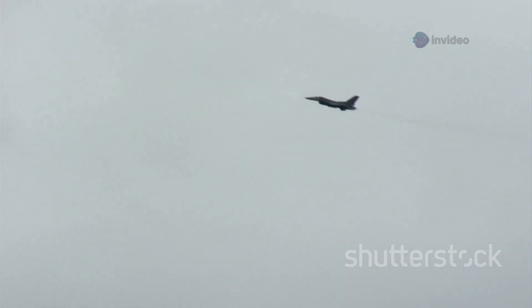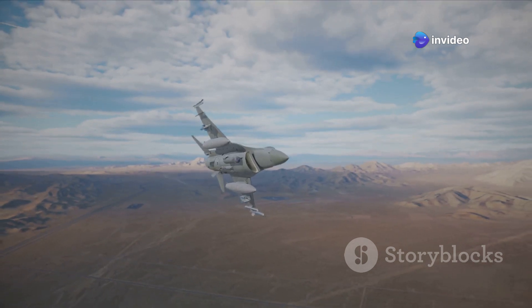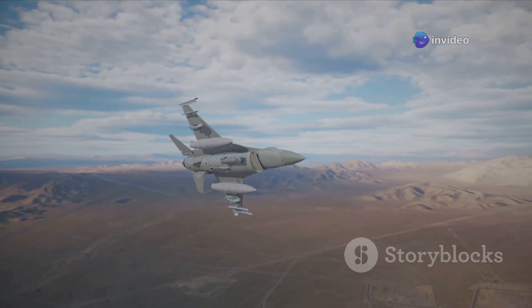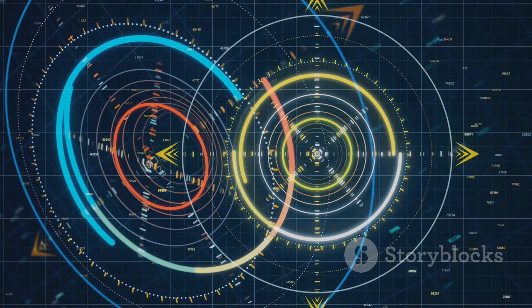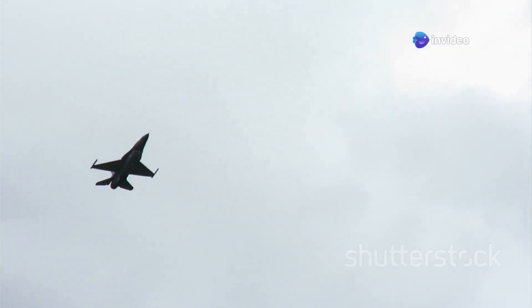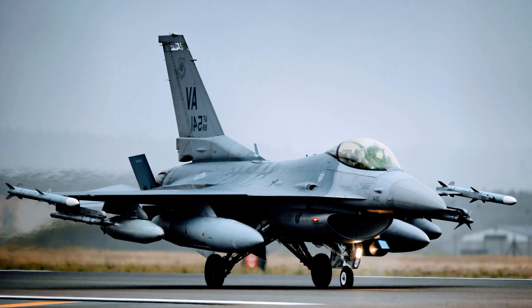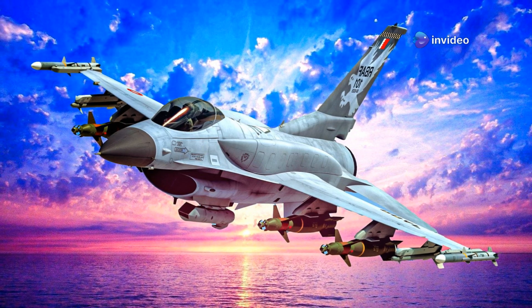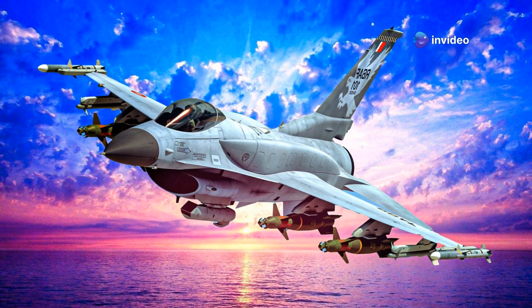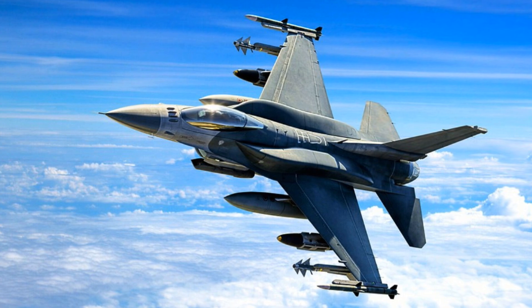The Lockheed Martin F-16 Block 70 also boasts compelling attributes, making it a worthy rival. Its combat-proven design inspires confidence, having demonstrated its capabilities in numerous conflicts around the world. The powerful AN/APG-83 AESA radar provides excellent situational awareness, giving pilots a significant tactical edge. It offers compatibility with a vast array of weaponry, allowing for flexible mission profiles and enhanced lethality. Its robust flight performance remains impressive, showcasing agility and speed that few can match. A strong global support network ensures long-term viability, and the F-16 is a legend continually updated to meet the evolving demands of modern warfare.